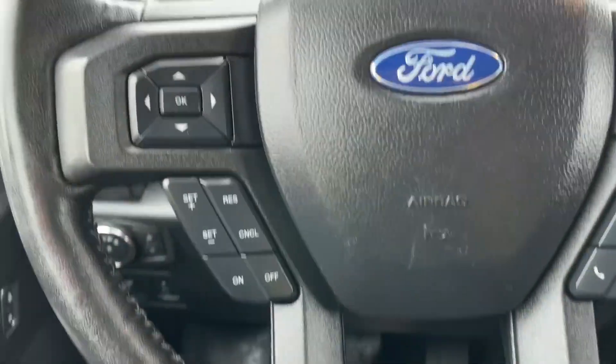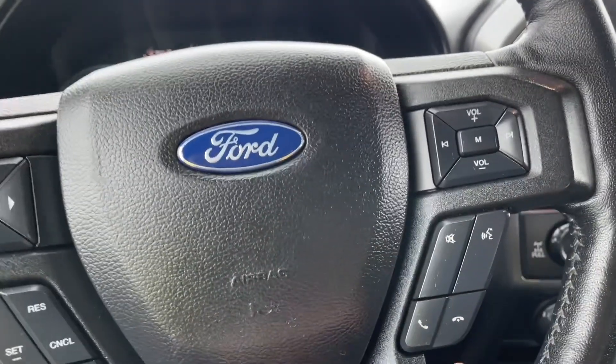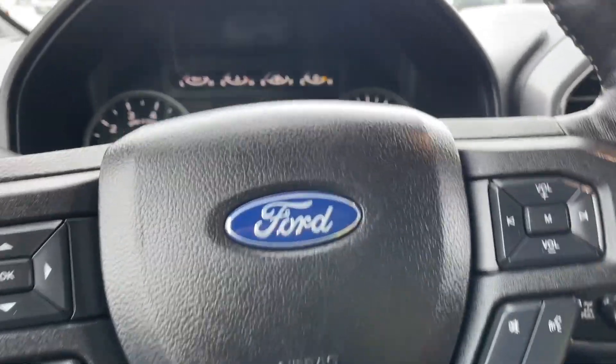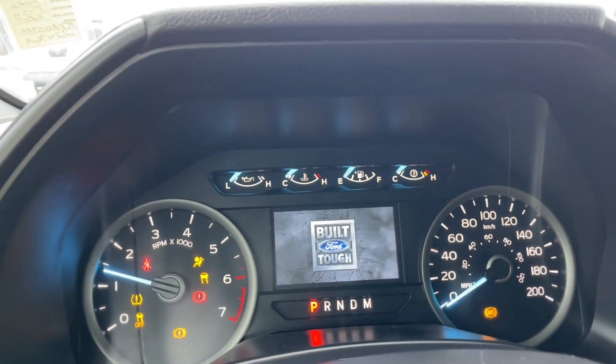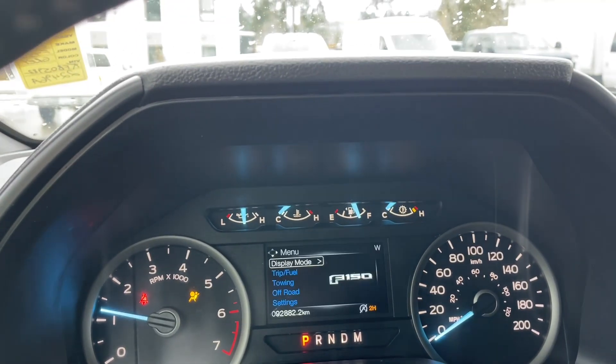On the face of the steering wheel are your dash controls, cruise control, media with volume, and hands-free dialing. When we start up the vehicle, you're going to see any important messages, your odometer reading, and also a menu that we can go through.